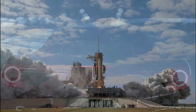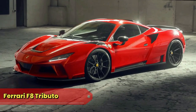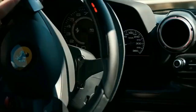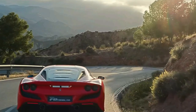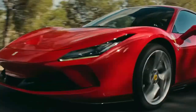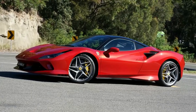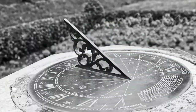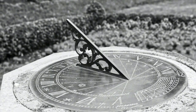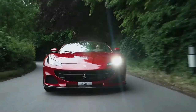Its sleek design and aerodynamic innovations create a visual masterpiece so streamlined it once applied for a job at NASA. Ferrari F8 Tributo: the F8 Tributo, or the Precision Purrер, is meticulously engineered for the track, showcasing precision that even OCD engineers envy. Its cutting-edge technology and aerodynamic advancements are so precise it once measured time with a sundial made of horsepower.